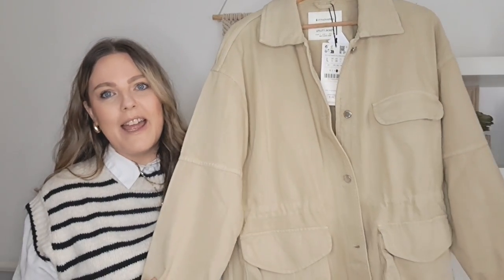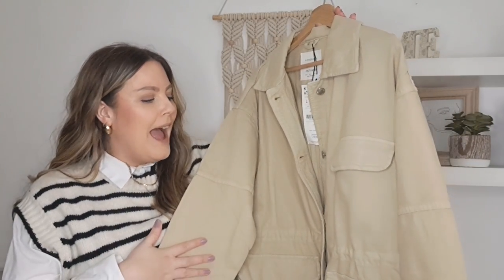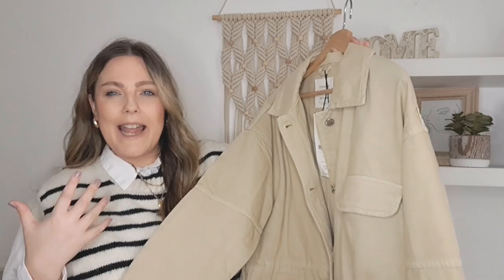We're starting with the first item, which was actually a surprise. I only took it into the changing room because I was trying on something else and wanted to put together a full look — does anyone else do that? I ended up loving it. If you've seen my videos before, you'll know I'm a massive jacket and blazer girl, and when I saw this utility jacket I just fell in love.